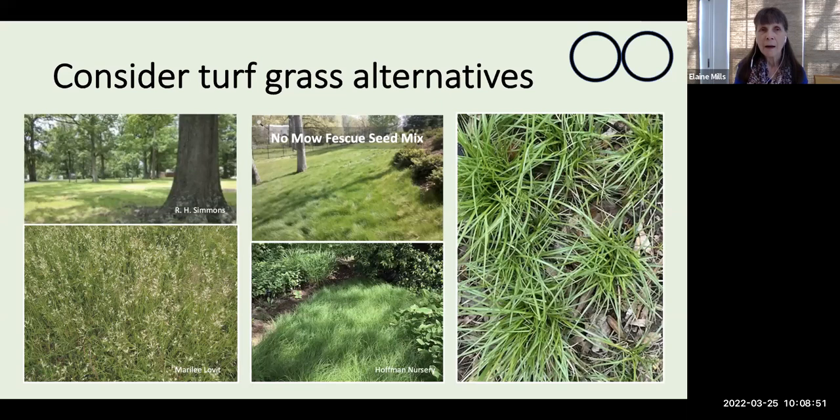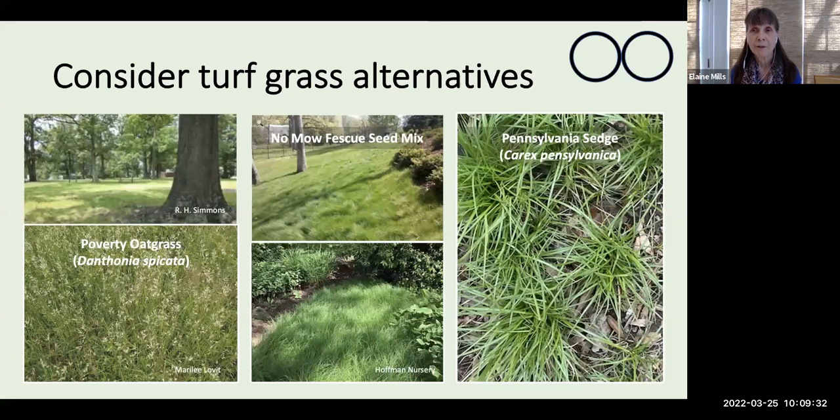A native alternative would be Poverty Oatgrass, Danthonia spicata. This is a delicate bunching, cool-season grass that grows well in sun and dry soil. It reaches only about four inches in height, so it won't require mowing throughout the season — you can simply trim it back at the end of winter. It is very drought tolerant. For dry shade where turf grass isn't growing, you might consider introducing Pennsylvania Sedge, Carex pennsylvanica. It has a fountaining habit and spreads to form its own kind of turf via rhizomes. It doesn't take much foot traffic, so you'd need stepping stones, but it can eventually fill in as a nice ground cover.